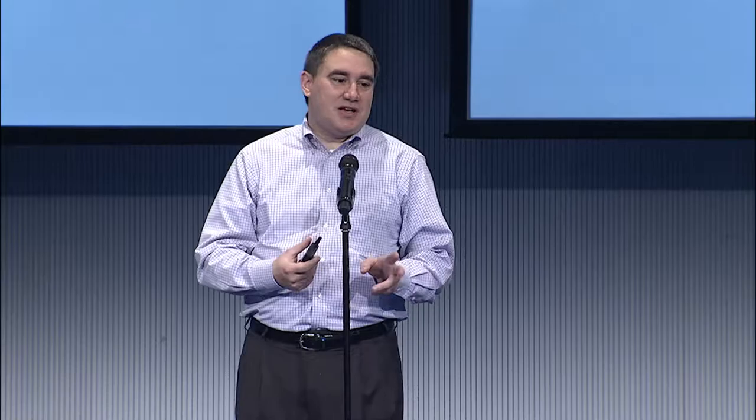Our mission is to make the invisible visible with human-safe millimeter waves, and I mean two things by that. Our millimeter wave sensors produce 3D images of the inside of packaged goods, so we can look through packaging to the goods inside and make them visible to automated computer vision systems. We also use that visibility of the inside of the package to drive visibility in business processes — in fulfillment, in logistics, in manufacturing, and in the supply chain.